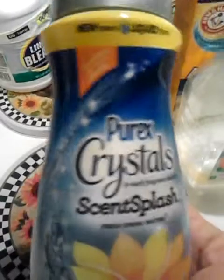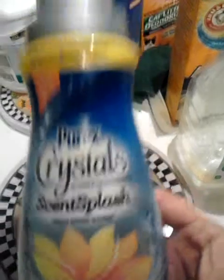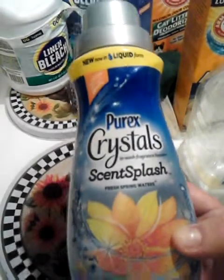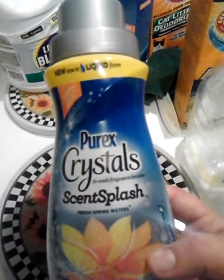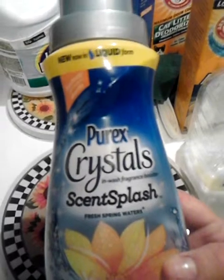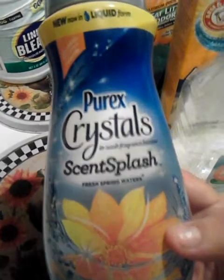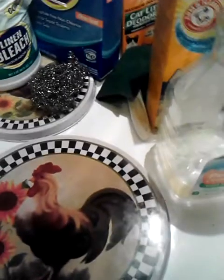This one's new from Purex — it's the Purex Crystals Scent Splash in Fresh Spring Waters scent. I really liked it, but I won't repurchase it. I think I'm going to stick with the Crystals because this is only 18 ounces and it didn't seem to last very long. I only use laundry boosters in my bed sheets, blankets, and pillowcases — about once a week — and it still didn't last long. It's a good product, it just didn't last long enough for me.